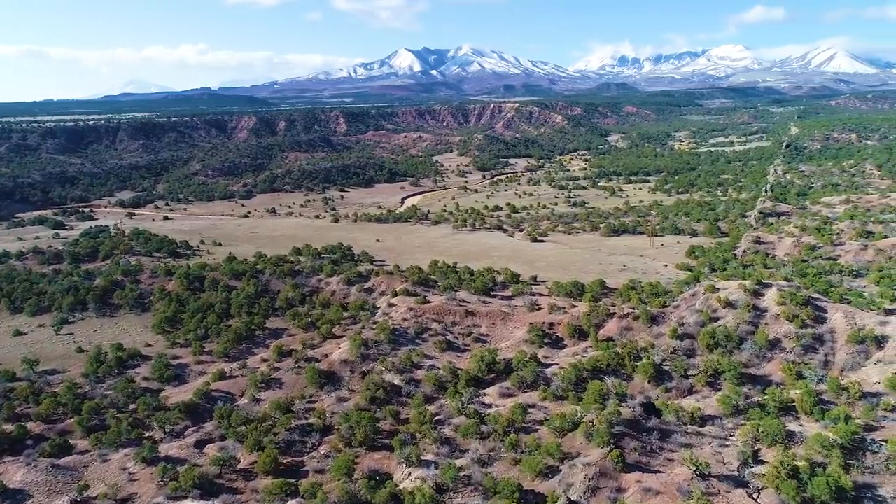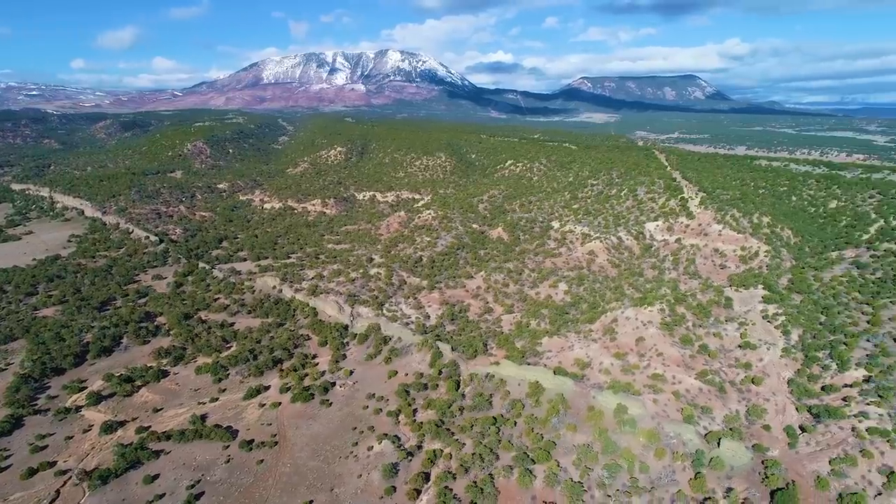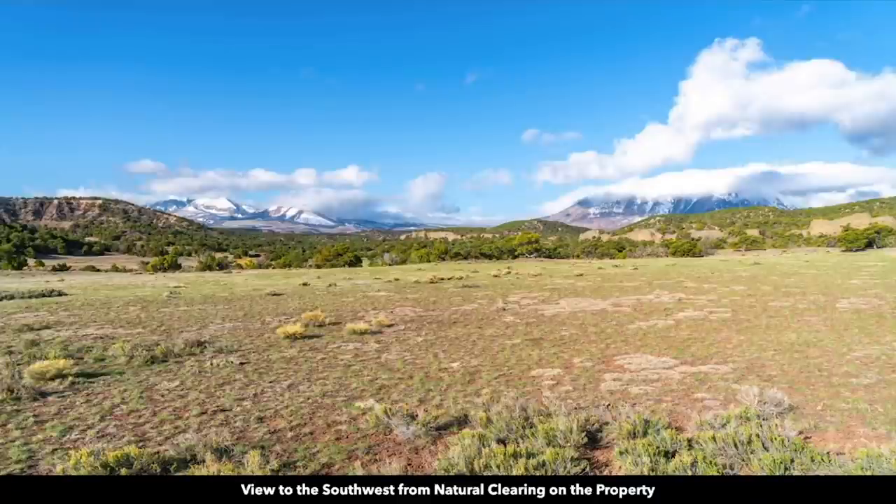Hello, this is Tori with Landio. We have a new property in southern Colorado that is surrounded by incredible mountain views in virtually all directions. The parcel has lots of trees, natural open meadows, and the northern boundary borders roughly 760 acres of BLM land.